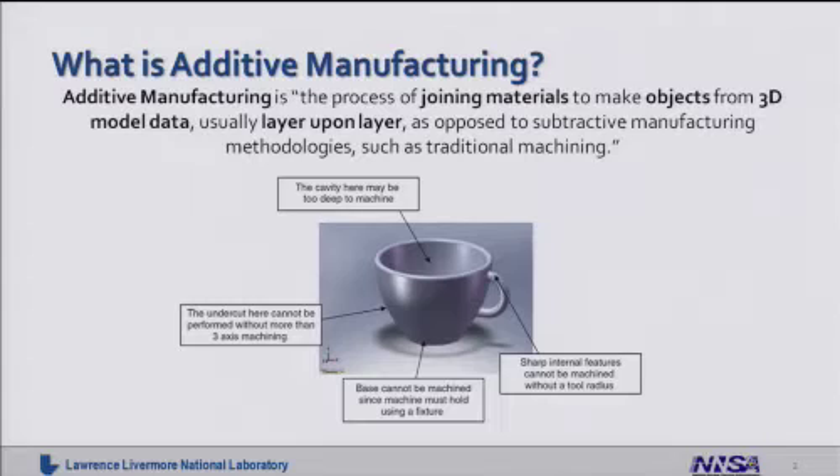Let's begin by talking a little bit about what additive manufacturing actually means. If you're not familiar with it, it's the process of joining materials to make a highly three-dimensional object in a layer-by-layer fashion. This is fundamentally advantageous compared to conventional manufacturing and machining because you don't need any fixturing or tooling or setup in order to make the part. You go directly from a computer design to a fabricated three-dimensional part.